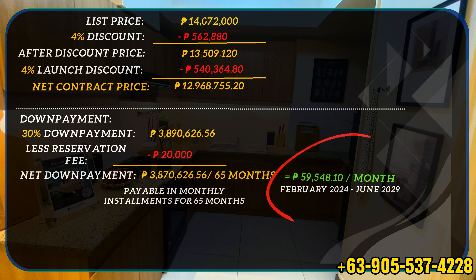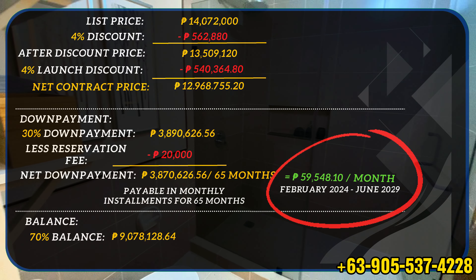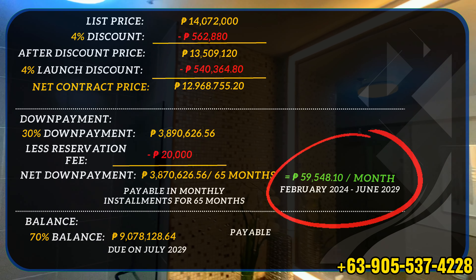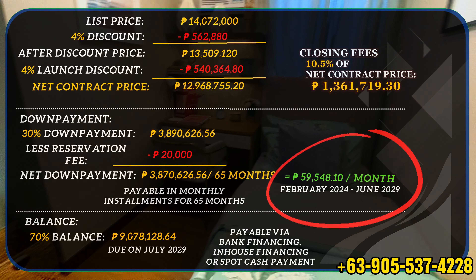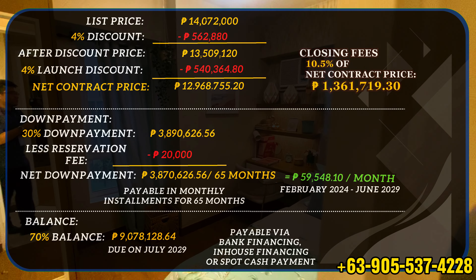Your balance of 70%, which is 9,078,128.64 pesos, is due on July 2029. This can be paid via bank financing, in-house financing, or spot cash payment. You also have a closing fee of 10.5% of the net contract price, which is 1,361,719.30 pesos.